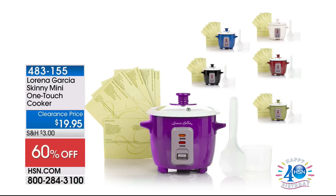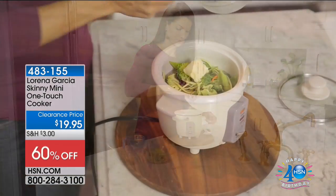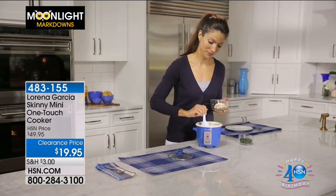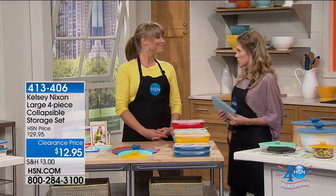Here's another amazing offer that is nearly over 60% off. It is our Lorena Garcia Skinny Mini One Touch Cooker. What's so great about this is it's not just for rice — you can make soup, oatmeal. And because it's on clearance and it's less than $20 to get home, the only color option available this morning is black. But black looks good in every kitchen. We're going to show you a full presentation on this shortly, because it's an unbelievable value with over 60% off.